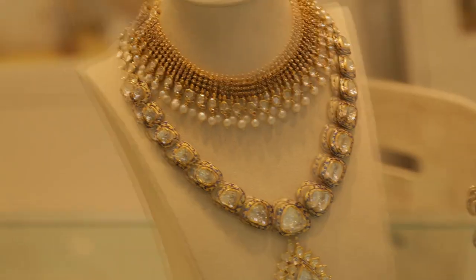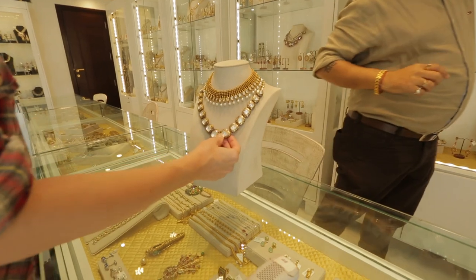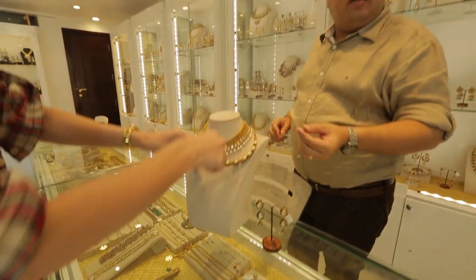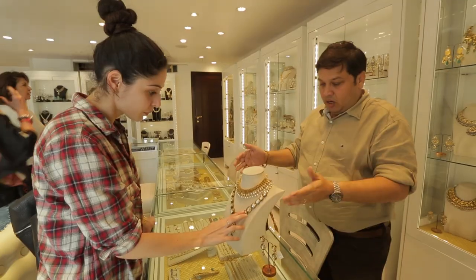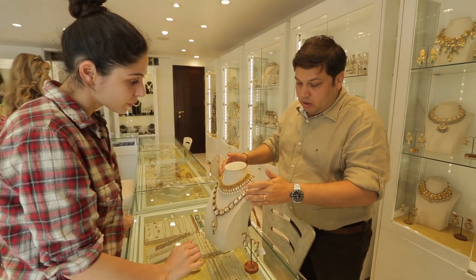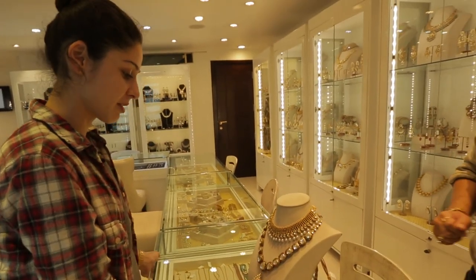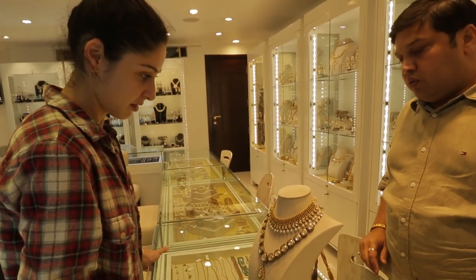That is beautiful. This is a polki set. So what is polki work exactly? Polkis are uncut diamonds — basically rough diamonds. Amrapali is famous for putting polkis in all the sets. So what would something like this cost? This would be around 12 and a half lakhs.